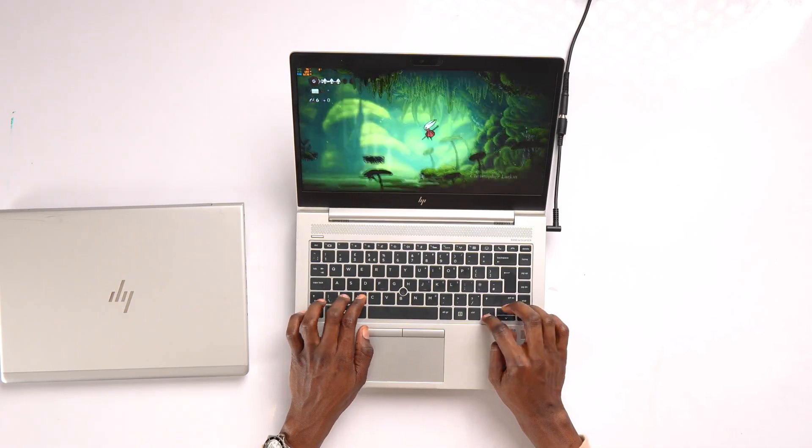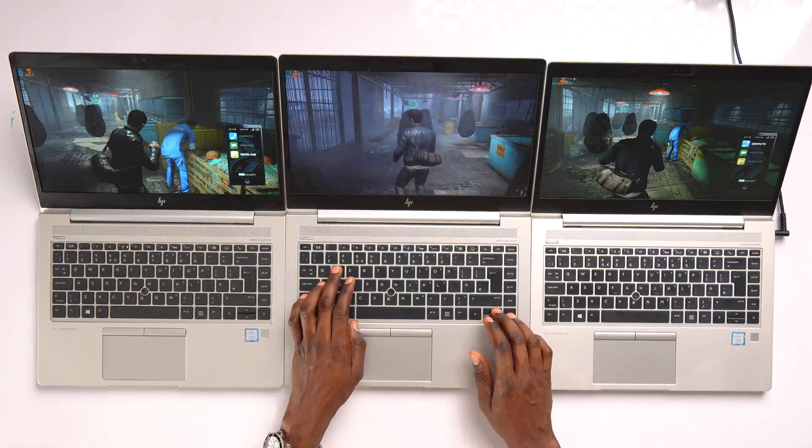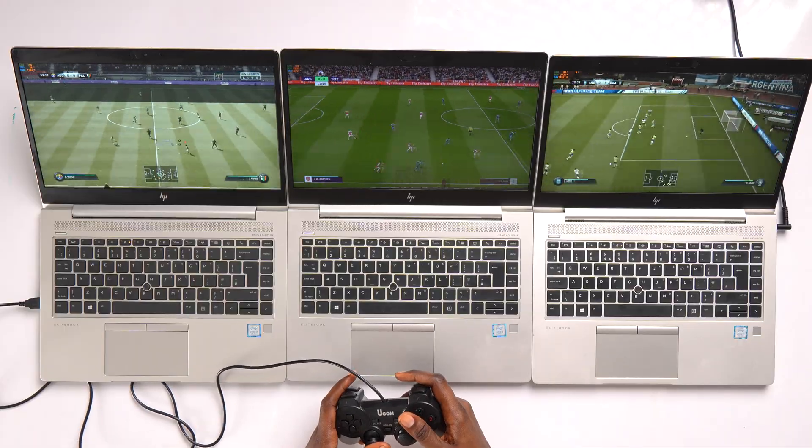I know UHD 620 isn't a gaming GPU, but a lot of people still play light and medium games on this laptop. So let's find out if upgrading your RAM makes any difference in gaming performance on these laptops. To test this, I picked 3 games: Hello Nights, Sleeping Dogs Definitive Edition, and FIFA 19 updated square.